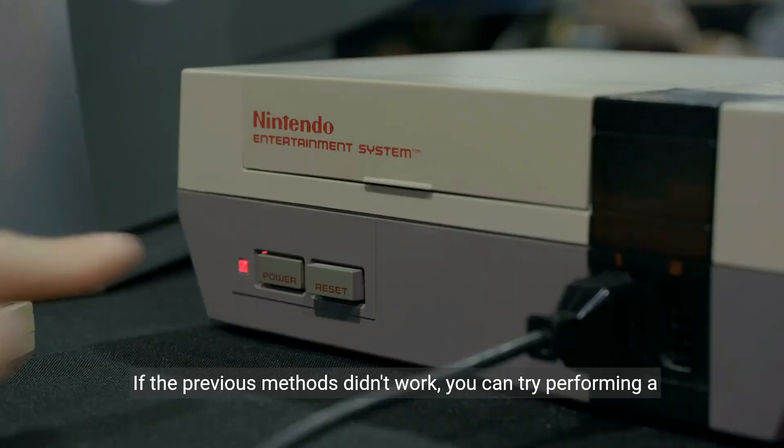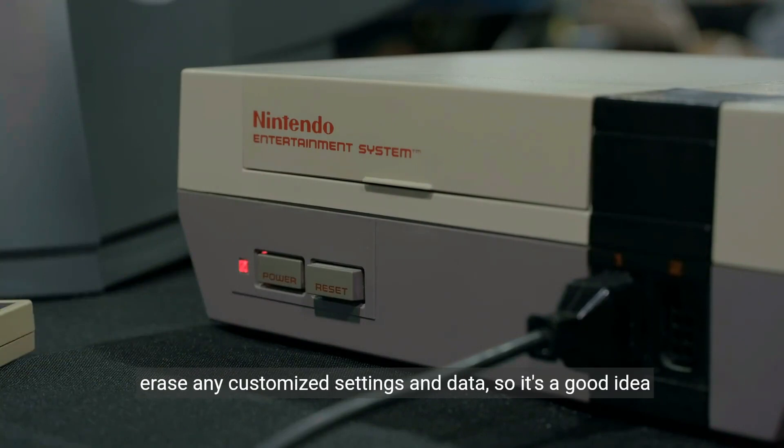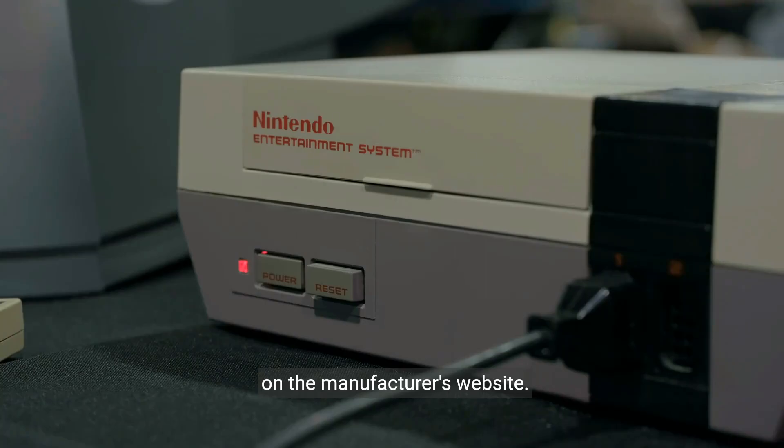If the previous methods didn't work, you can try performing a factory reset on your Toshiba TV. Keep in mind that this will erase any customized settings and data, so it's a good idea to back up your preferences if possible. The steps to perform a factory reset can usually be found in the TV's user manual or on the manufacturer's website.